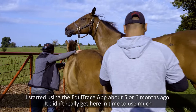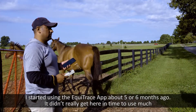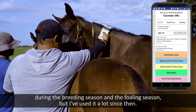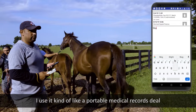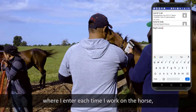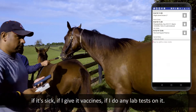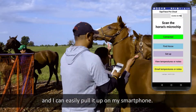I started using the Equitrace app about five or six months ago. It didn't really get here in time to use much during the breeding season and the foaling season, but I've used it a lot since then. I use it kind of like a portable medical records system where I enter each time I work on the horse — if it's sick, if I give it vaccines, if I do any lab tests on it. It's just like a running record individualized to that horse, and I can easily pull it up on my smartphone.